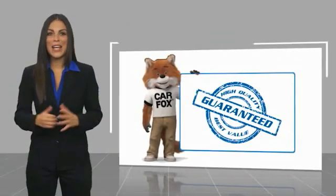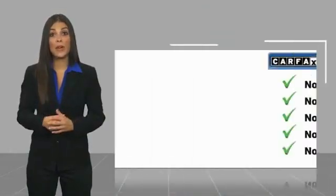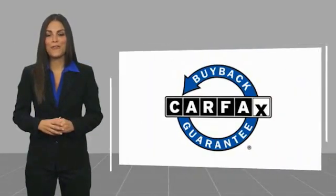Here's another high quality vehicle with a Carfax vehicle history report. Be sure to find a complimentary copy of this report online or contact the dealership. This vehicle qualifies for the Carfax buyback. I'll see you next time.